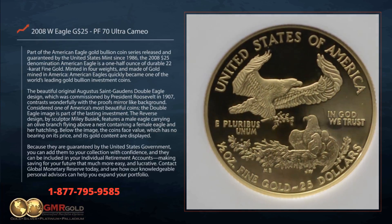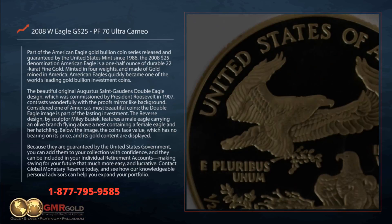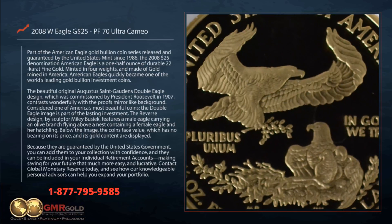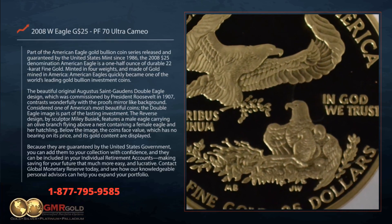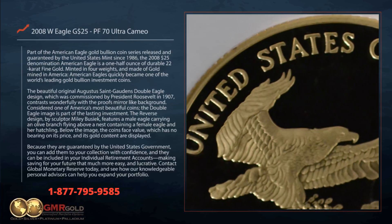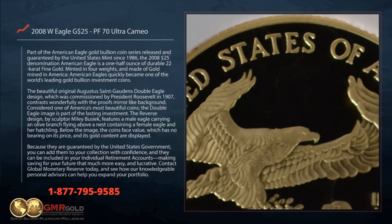The reverse design, by sculptor Miley Busiek, features a male eagle carrying an olive branch flying above a nest containing a female eagle and her hatchling. Below the image, the coin's face value, which has no bearing on its price, and its gold content are displayed.